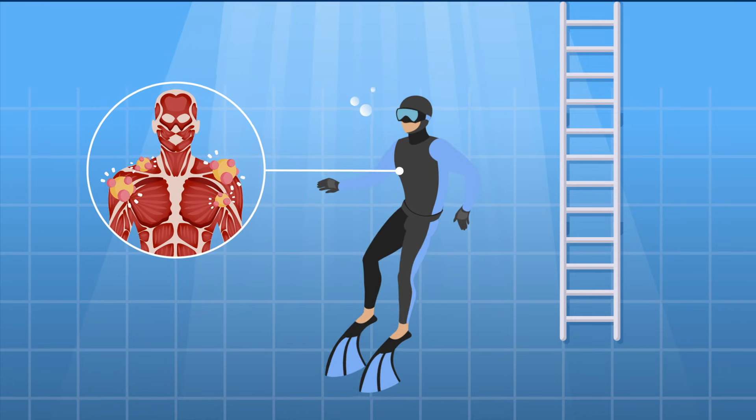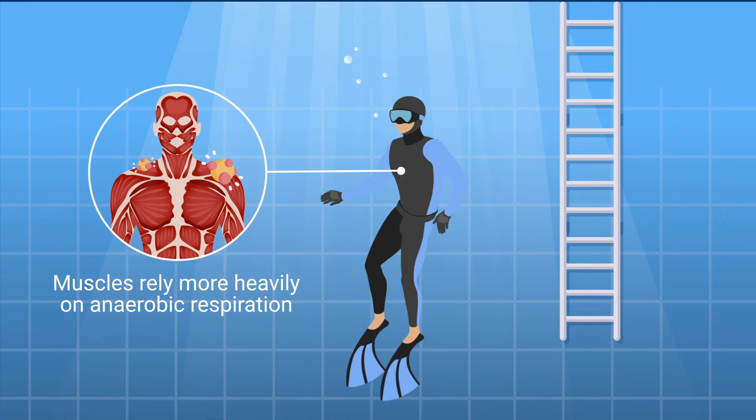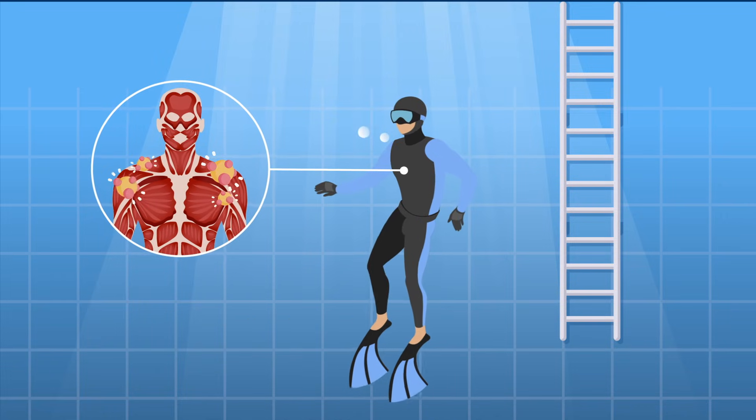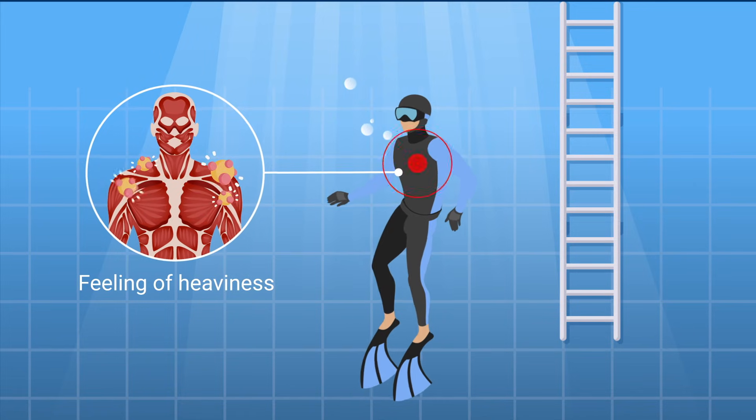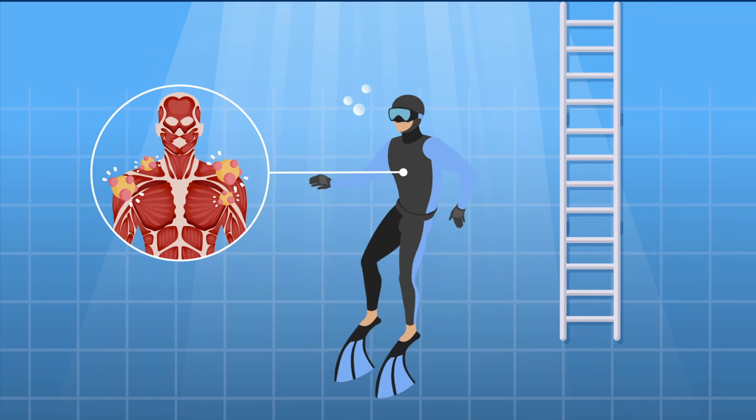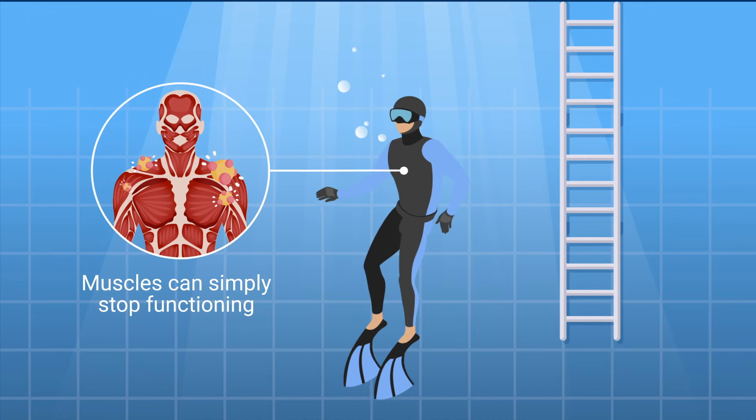As blood moves away from the limbs, the muscles rely more heavily on anaerobic respiration, which produces lactic acid. This causes a feeling of heaviness, or lactic acid burn, in the muscles. And in extreme cases, the muscles can simply stop functioning.